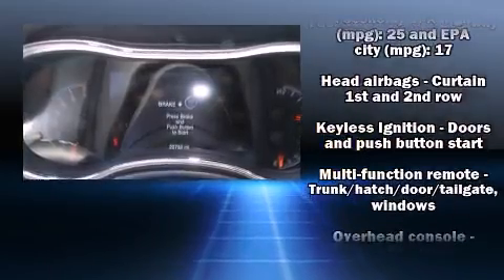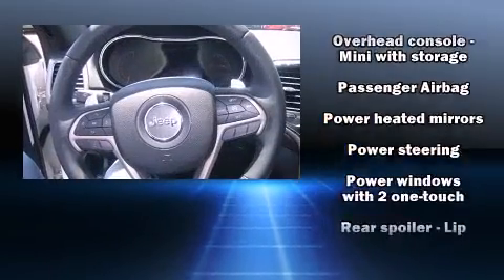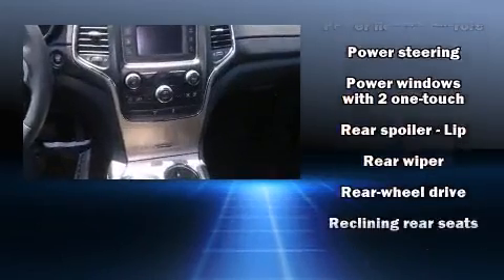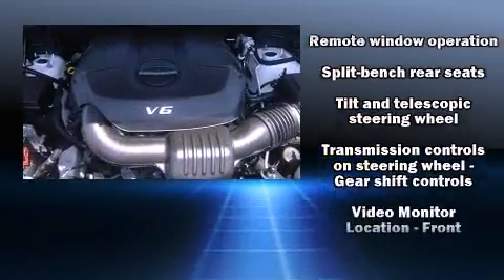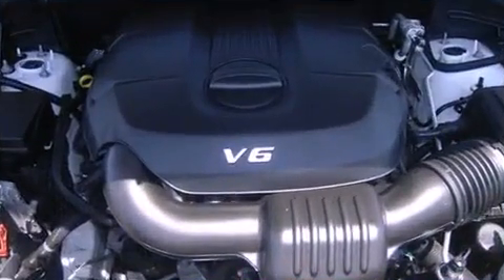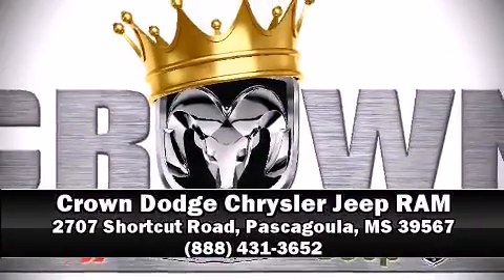Electronic stability control ensures solid grip atop the road surface, no matter how challenging the driving conditions. A CARFAX History Report provides you peace of mind by detailing information related to past owners and service records. Stop by our dealership or give us a call for more information.